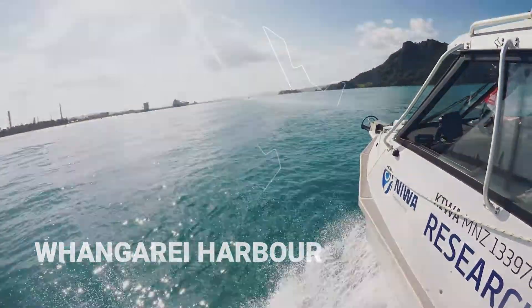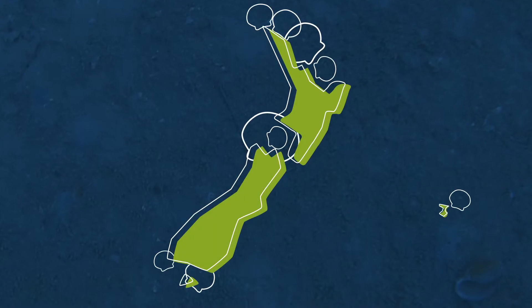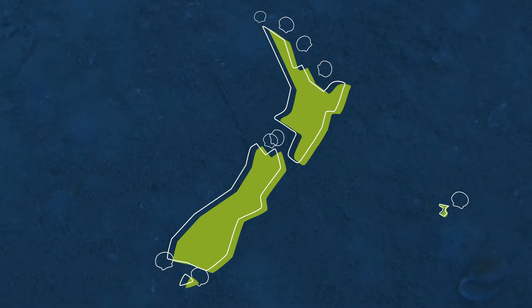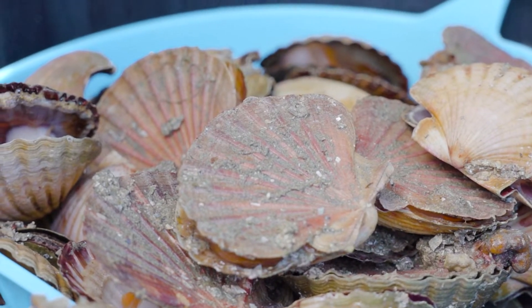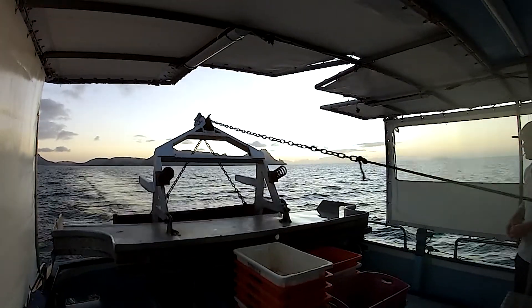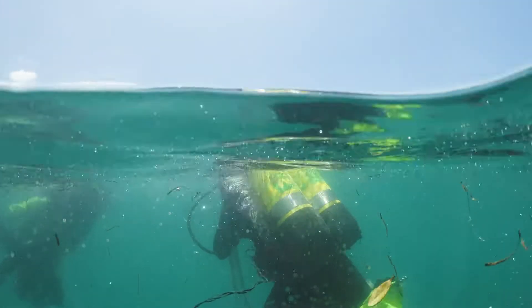Over our short human history here in New Zealand, we've been losing various beds of scallops around the country. Normally, to assess the status of a scallop population, sampling is done either using the same dredges that they use in the fishery, or we're conducting diver surveys.